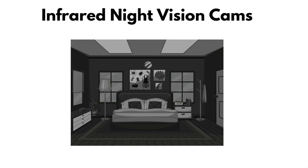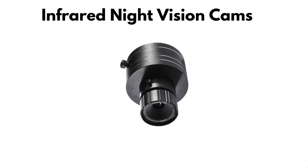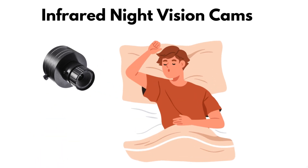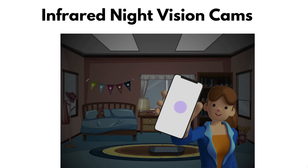Infrared night vision cams. A room may look dark to you, but not to a hidden camera with infrared night vision. These cameras use tiny LEDs that glow invisibly, letting them record even in pitch black. They're especially creepy because you'll never notice them with your eyes. Their value to spies is obvious — they don't miss a thing, even while you're sleeping. But your phone's camera can sometimes spot those invisible IR lights as small glowing dots on the screen. If you wave your phone in a dark room and see faint purple or white specks, you may have just uncovered a night vision spy cam.